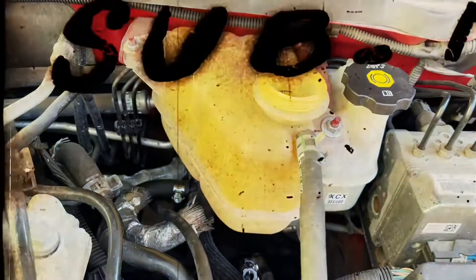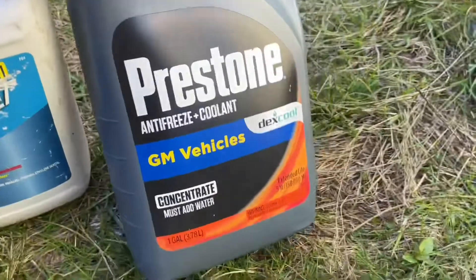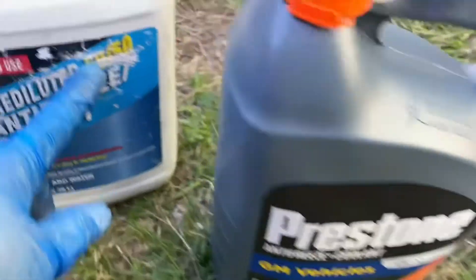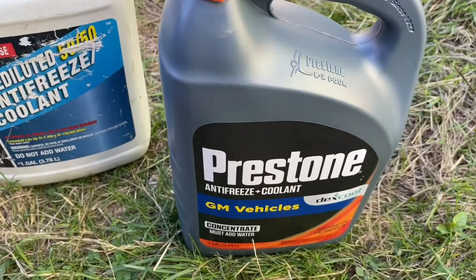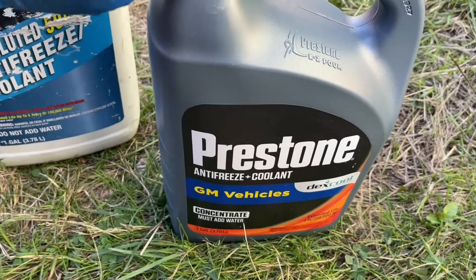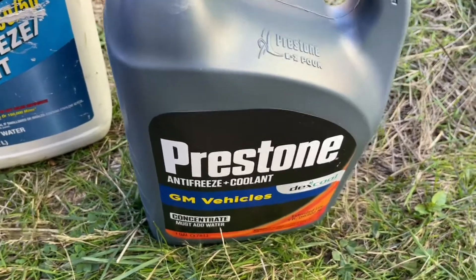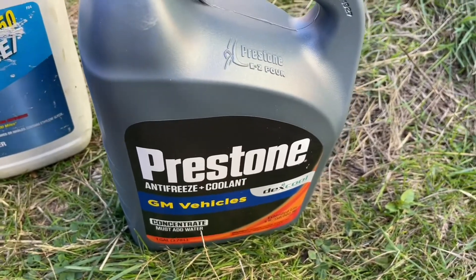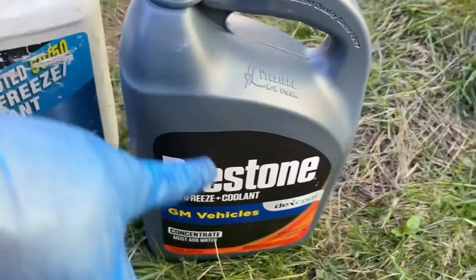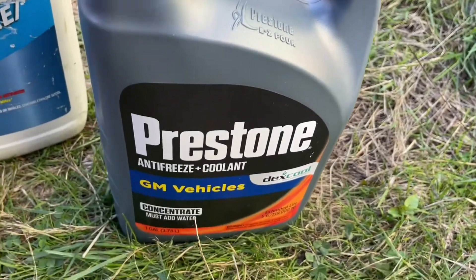Now we're going to fill it with fluid. I fill it halfway up with water because I buy concentrate. When you buy half and half or 50/50, they put water in it — you can do that yourself. So you have double for maybe five bucks less. Every time you don't buy concentrate, you're losing money. So I'm going to fill this to full since it's got halfway water in it, and then fill this full with water. We now have two gallons of Dex-Cool coolant.